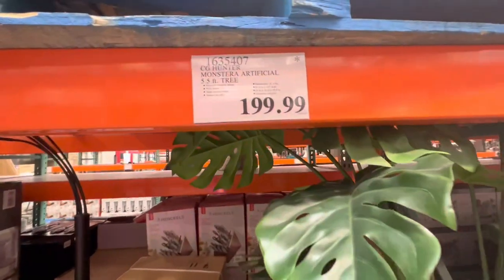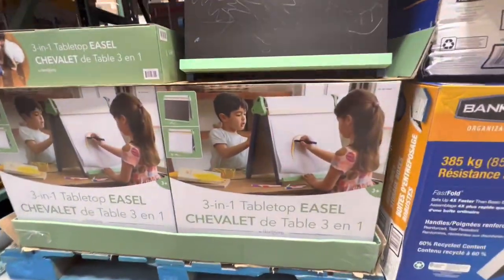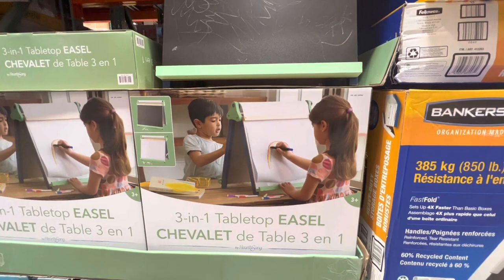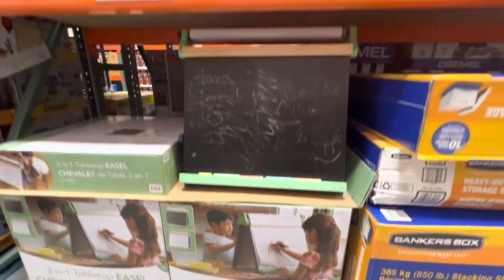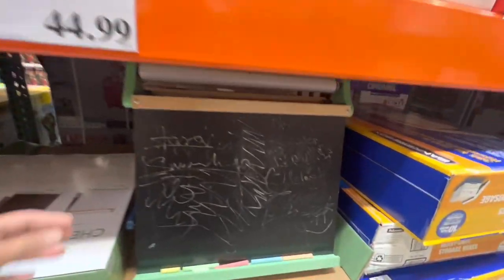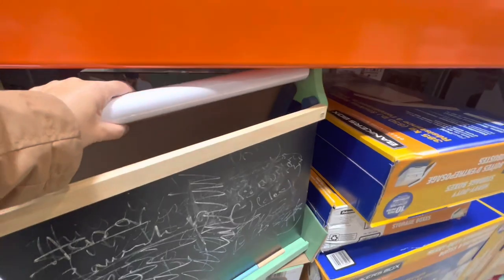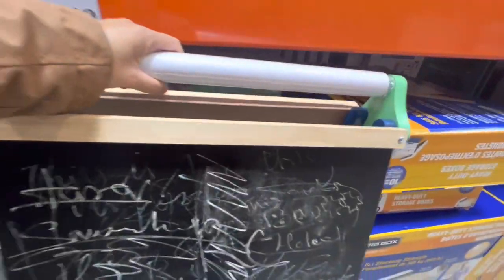A calendar set pack of three is $26.99. The Monstera artificial tree is 5.5 feet for $200. There's also a new three-in-one tabletop easel for $45 — it has a chalkboard and whiteboard option, and is good for small spaces where a larger one takes up too much space.